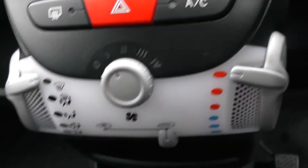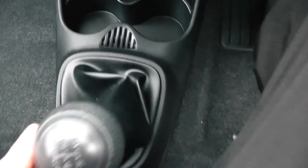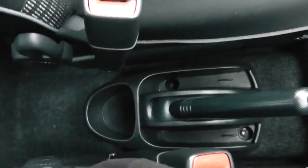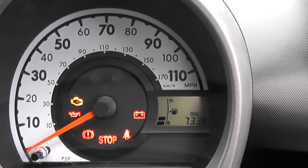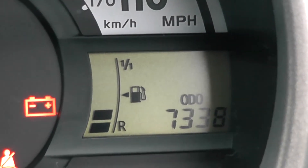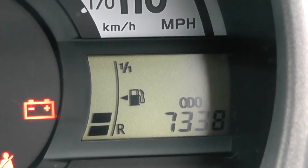Moving down to your air climate controls, and a power outlet for your various gadgets with cup holders. As mentioned, this is a manual vehicle with 5 forward gears and storage behind the handbrake. On the main dash itself you have your miles per hour around the outside, and this vehicle has currently done 7,338 miles.